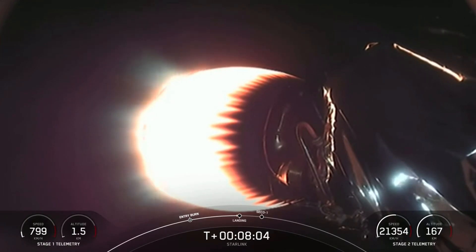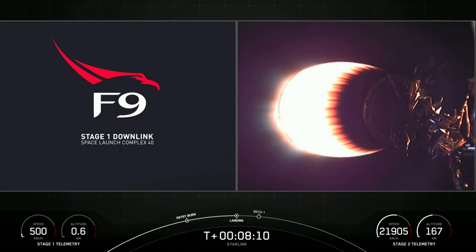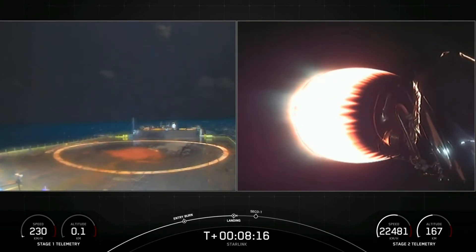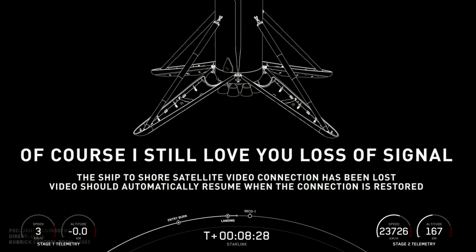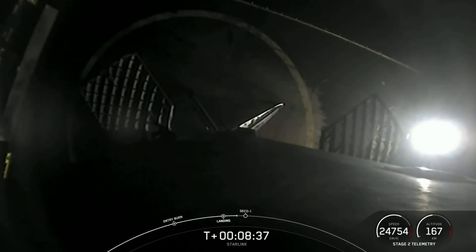Stage one landing burn startup. There's a view of our drone ship as Falcon 9 approaches. Stage one landing burn. We didn't quite get the video, but we did get confirmation that we did indeed land the first stage. There's the visual — this is the sixth time for this booster. Stage two FTS is safe, and the 78th successful recovery of a Falcon 9 first stage. What a way to start off the mission today.